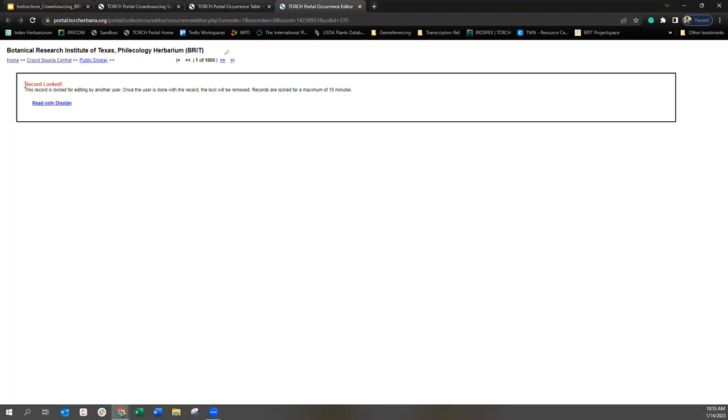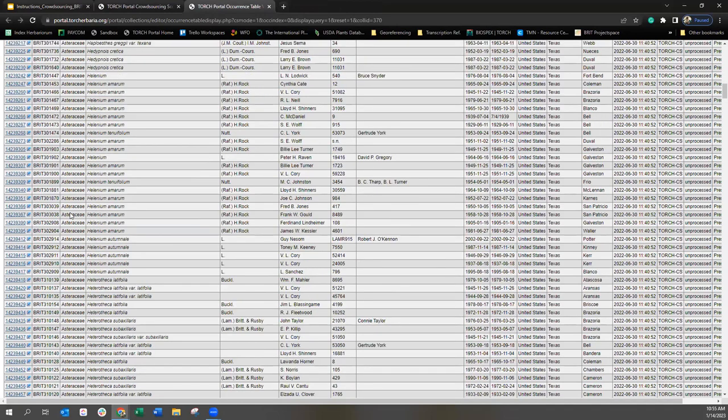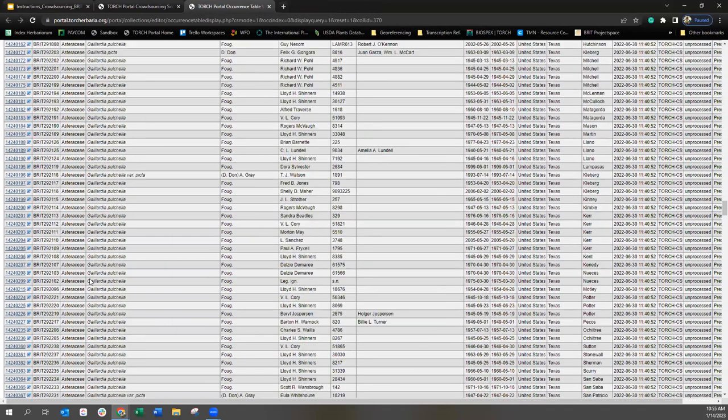I'm going to click the first record just to show you — if you ever come across this screen, it means there's another volunteer currently working on that record, so it's being edited by another user. This ensures no one is overwriting each other's work. If this ever happens, you can just go to the next record or pick another one on the screen. You'll also notice that for the most part, everything in this queue is in the sunflower family, so I hope you enjoy your sunflowers.